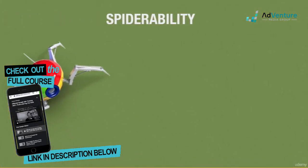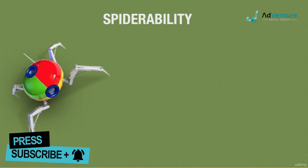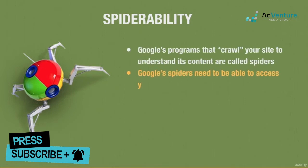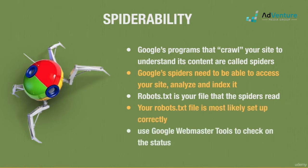Spider-ability is another factor that is usually a non-issue. Google's programs that read and index your site are called spiders. If Google can't access or read your site, they won't know what your site's about. Your robots.txt file tells the Google bots what to read or not to read.